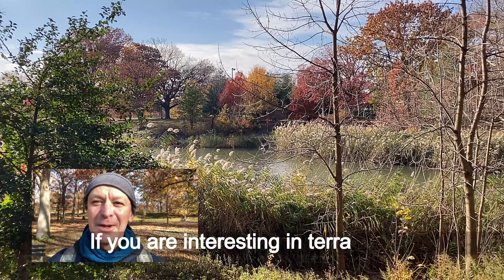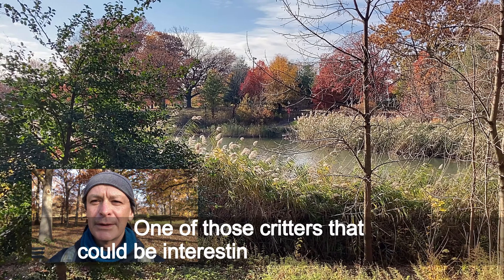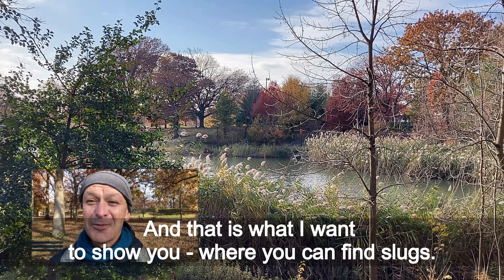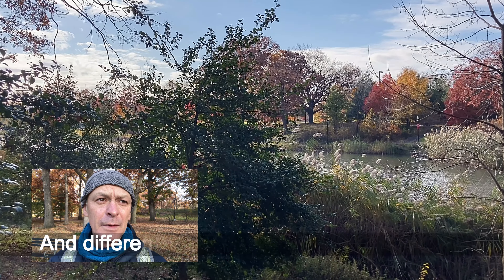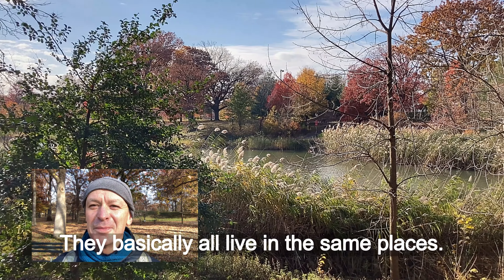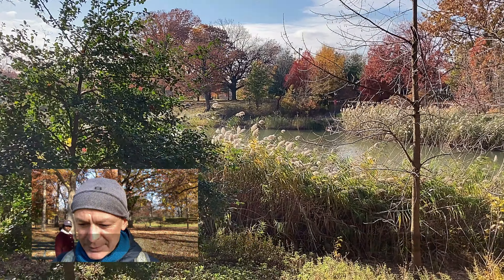If you're interested in terrariums, one of those creatures that could be interesting to keep is slugs — very easy to find, actually. And that's what I want to show you: where you can find slugs and different insects and creatures like isopods. They basically all live in the same places. So let's walk a little bit and see.